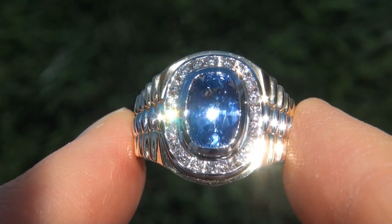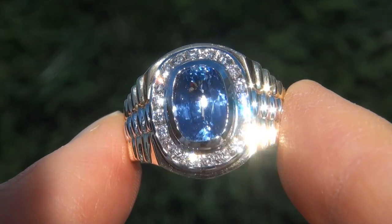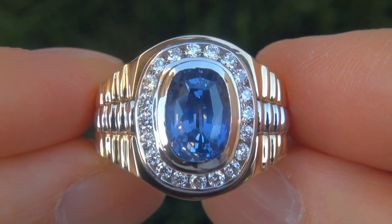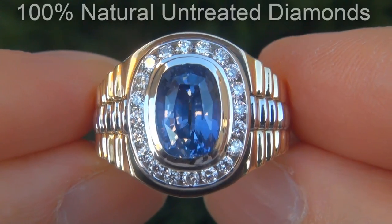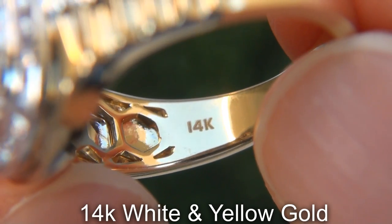As you can imagine, our consignor paid an absolute fortune for this ring and is hopeful to recover at least $38,000. Our gemologist also checked and verified every aspect of the ring and confirmed that it is a genuine unheated blue sapphire, accented with 100% natural untreated diamonds, and the setting is heavy solid 14 carat white and yellow gold.